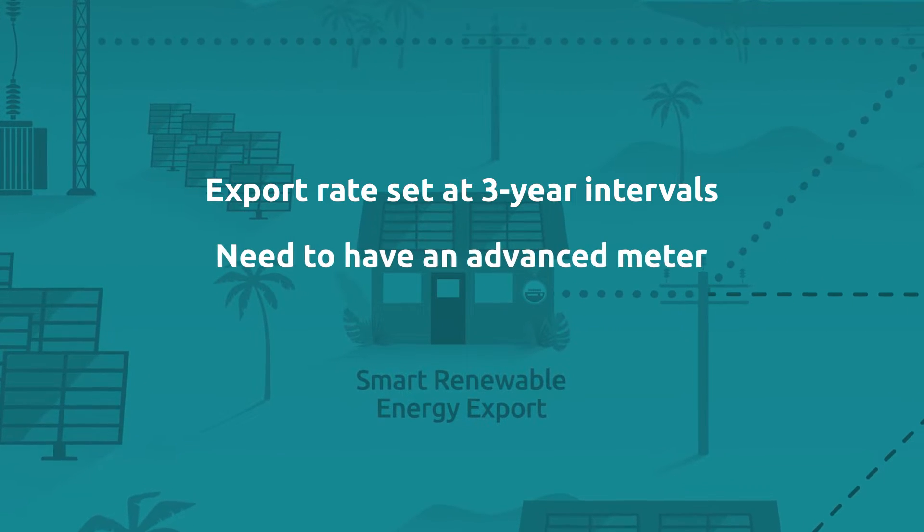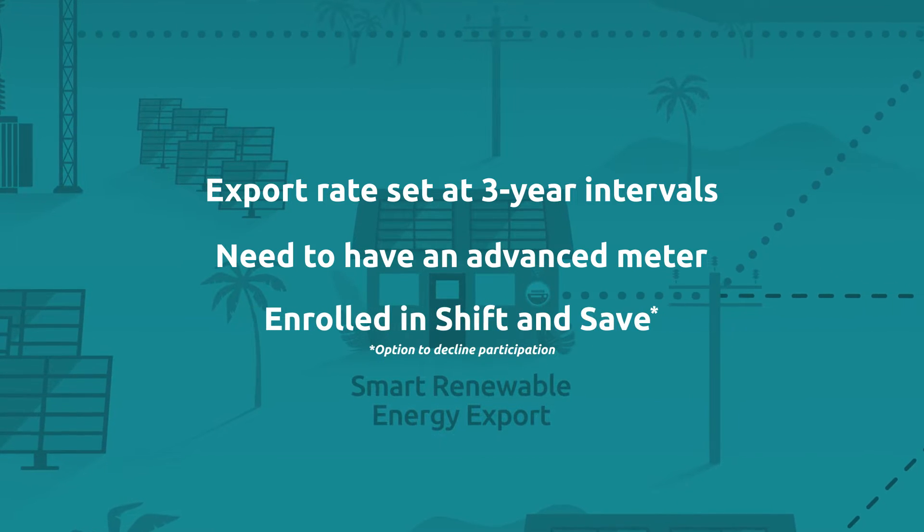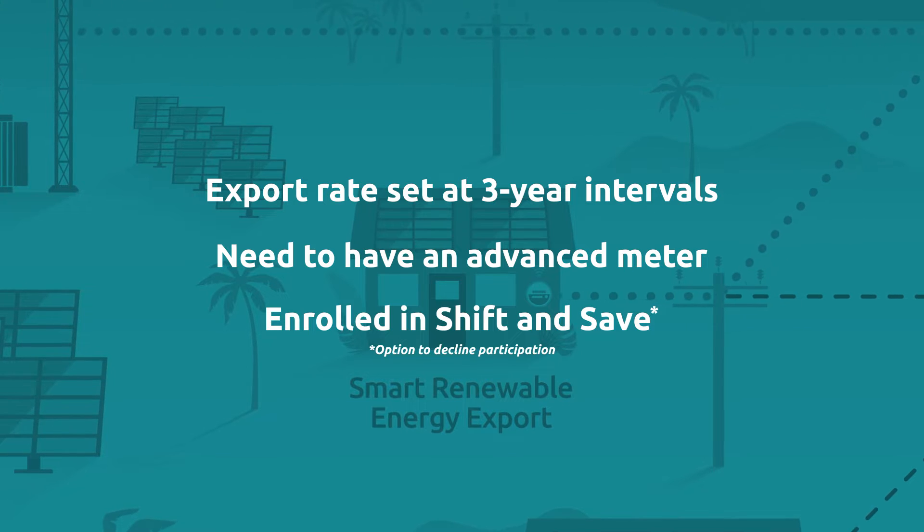All participants will need an advanced meter to track time-varying rates and be enrolled in the Shift and Save time-of-use pilot rate, with the option to decline participation.